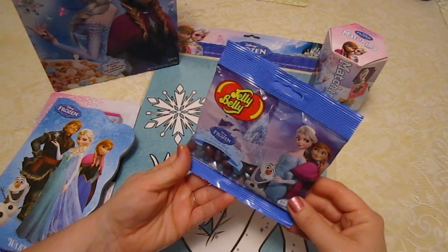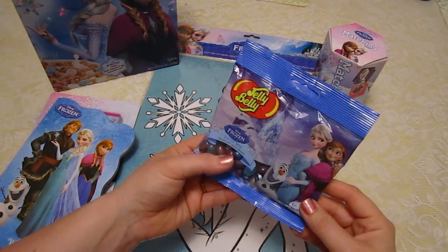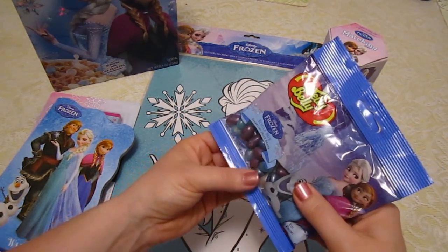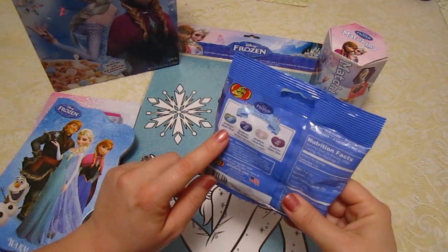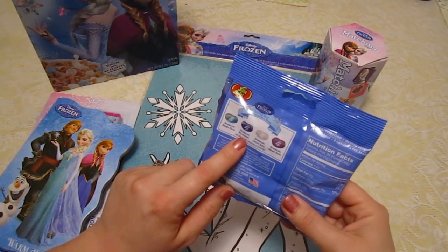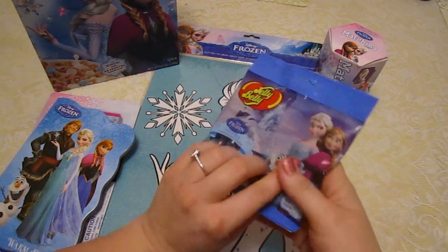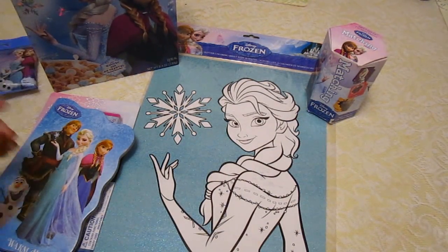Then we have these. These are made by Jelly Belly, and they're the Frozen-themed ones called Icicle Mix — sparkling jelly beans. You can see the jelly beans shine a little bit. The flavors are sparkling berry blue, sparkling blueberry, sparkling cream soda, and sparkling grape soda. Those are going to be good!